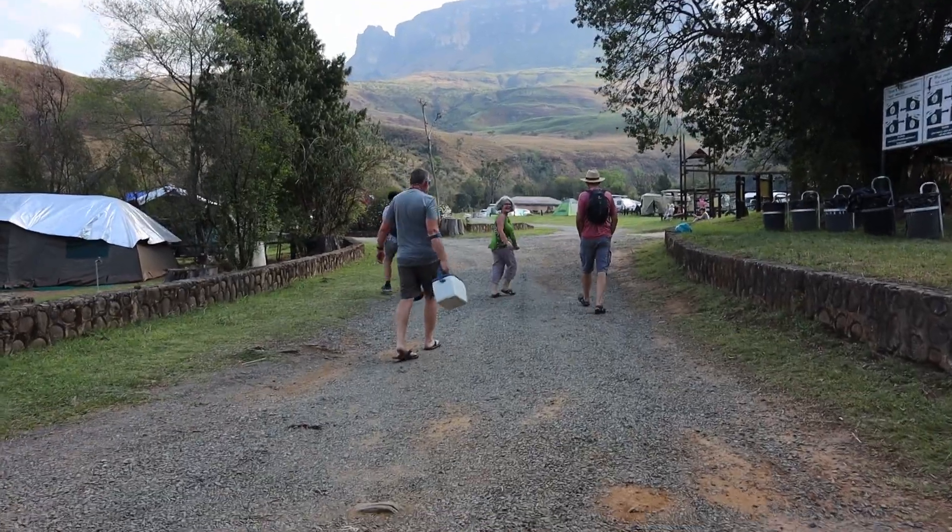We're camping this weekend with Craig's parents and his aunt and uncle. I haven't mentioned but our site doesn't have any electricity, which is good. Now we're going to walk to the Cascades, which is basically a short walk from our campsite — there's a bunch of waterfall-type rock pools that you can swim in. We're going to go sit in the rocks and have a bit of a chill.